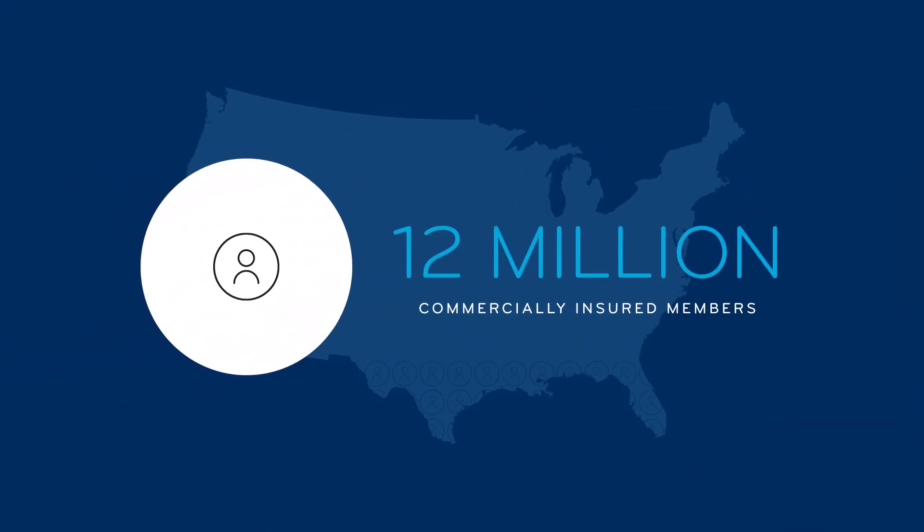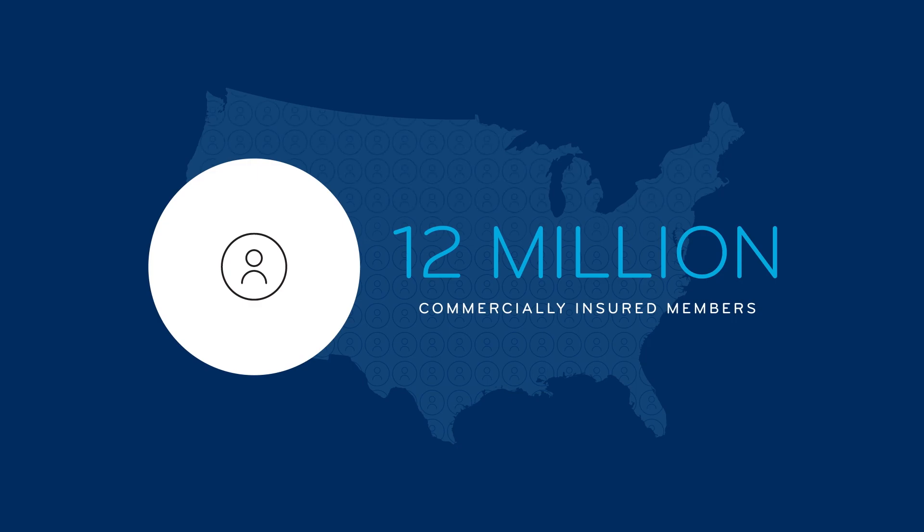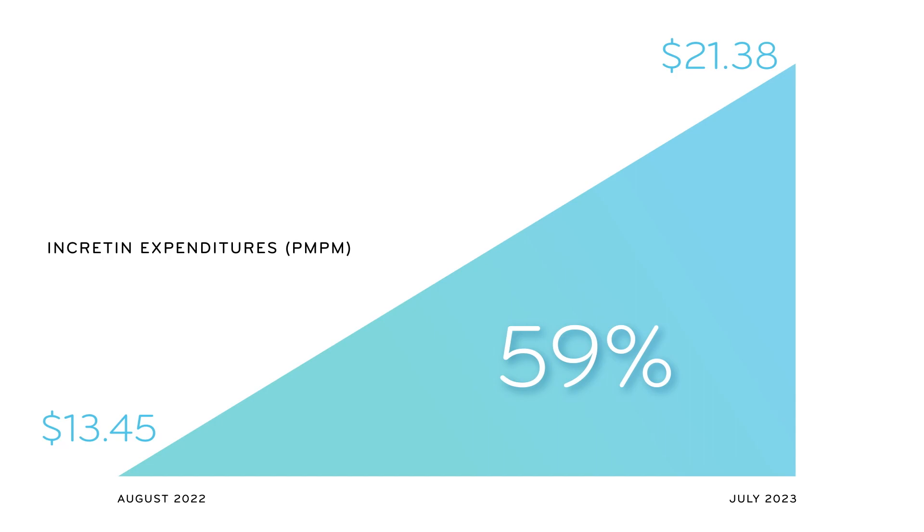If you scale this against the fact that among the entire 12 million commercially insured members we looked at, incretin expenditures increased 59% from August 2022 to July 2023, it's clear that switching users to a single therapy can lead to significant savings.